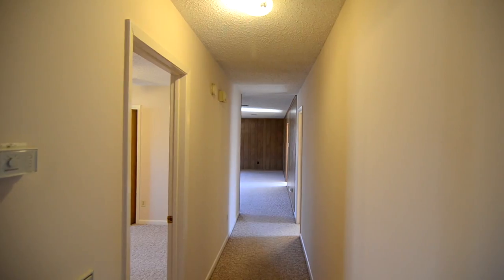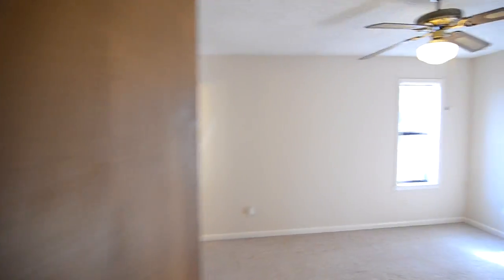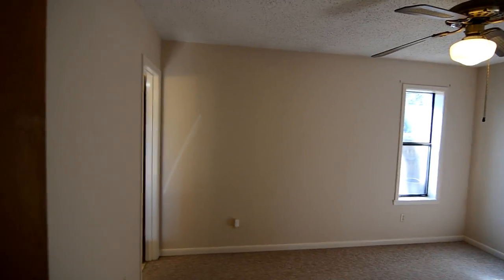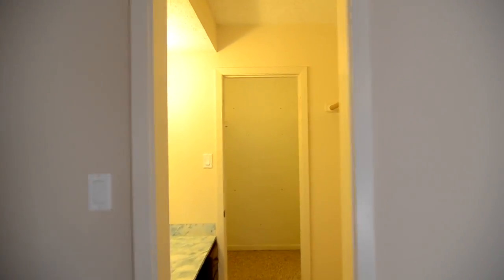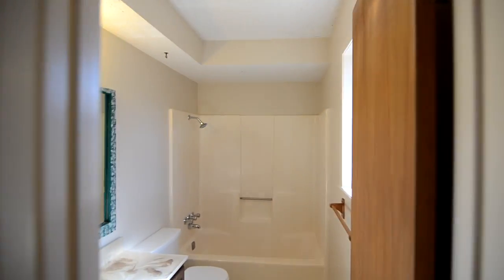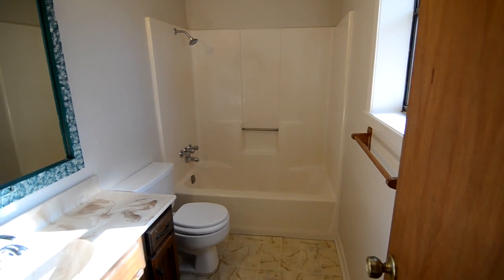We're going to head into the master here. We've got a window in the corner, and over here to the right we have a large closet — this is just one of two closets in the master suite. Back behind the door is a women's dressing area that leads into another closet area with hanging rods on both sides. The bathroom has a shower combo, toilet, sink, and another window.